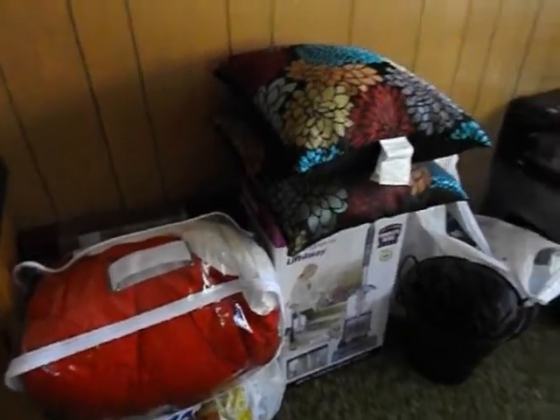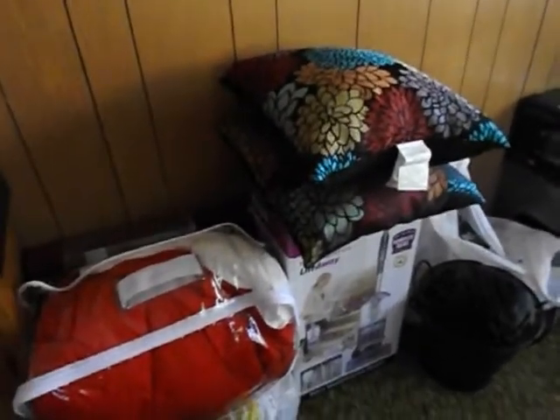Hi guys, I was just going to show you some of the stuff we've bought for the motorhome. The motorhome is coming home tonight — yay! And it is an absolutely beautiful, perfect day outside. But anyway, here's some of our stuff.